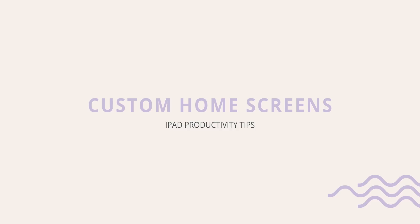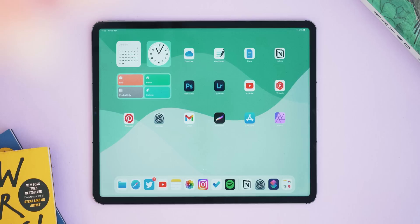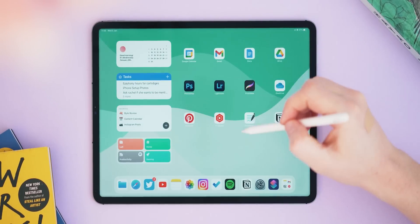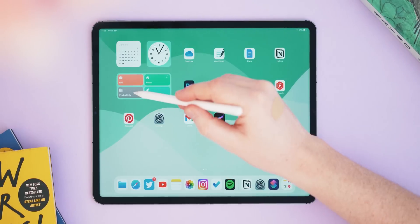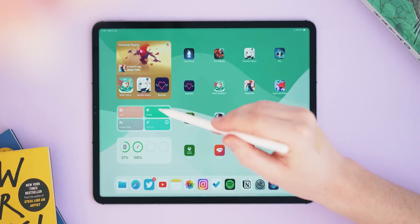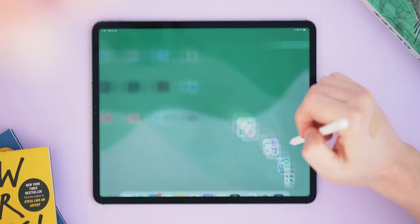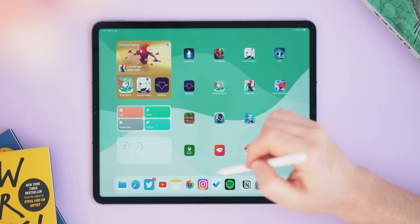This next one has been the biggest help for me to get more stuff done while using my iPad. Tip number six is using Focus modes to create custom home screens. I've designed three different home screen setups that allow me to switch my iPad into different modes depending on what I'm trying to do — one for productivity, one for gaming, and one to return to my standard setup. Each setting has different parameters like silencing notifications and setting my status to away. I've made an entire video on this so I'll link it below if you want to check it out.